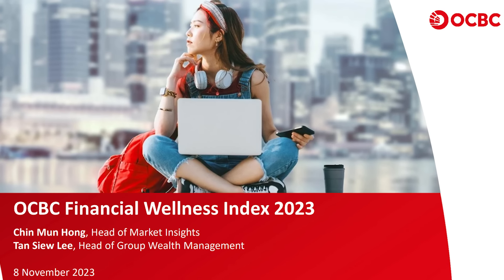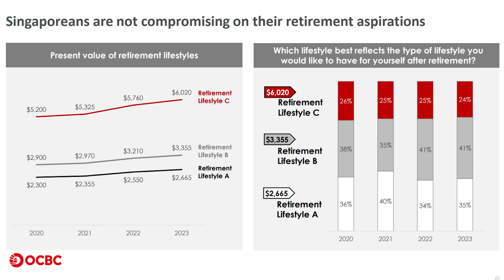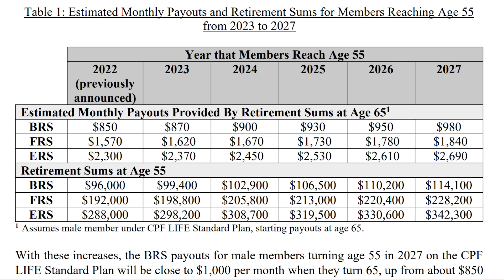However, according to the OCBC Financial Wellness Index 2023, all Singaporeans surveyed are looking for a retirement lifestyle that costs above $2,165 per month. In that case, FRS is definitely not enough — you will need the Enhanced Retirement Sum to get that kind of payout. But there are a few fine prints to take note of.